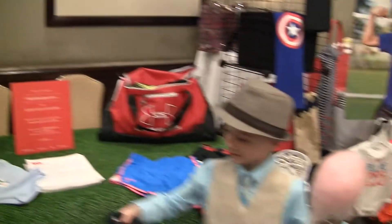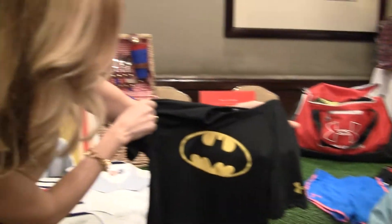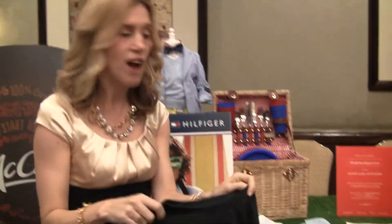Oh look at Kyle — what does he have? It's that Batman from Under Armour. So we've got a whole line of superhero shirts from Under Armour. That's awesome. And is this dry fit too? They're even dry fit. This is fantastic.